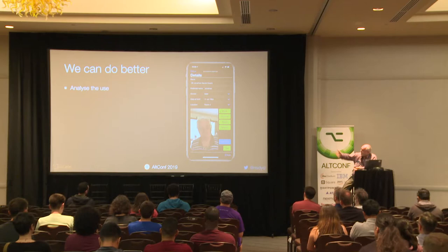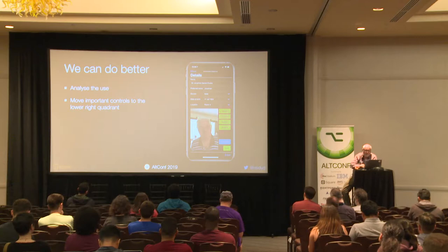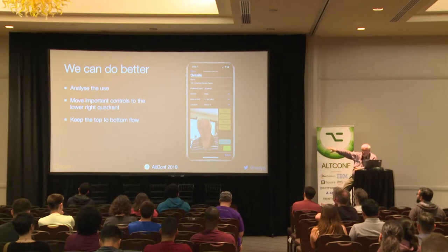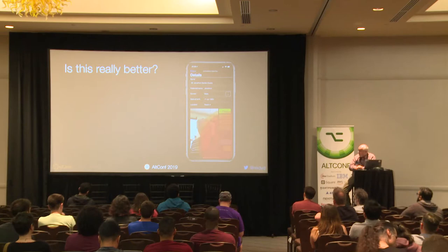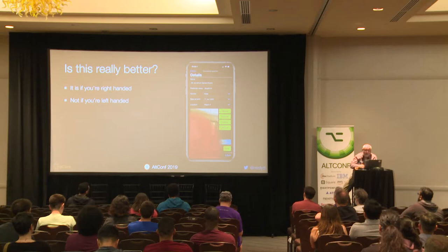We can do better. We analyze the use — this is the main screen most carers would be using more than any other screen in the app. The main four buttons are meals, activities, visitors, and medical, so they're in the most usable position down the bottom. The bottom two buttons we still put below because we want a top-to-bottom flow, but most users don't even see those unless they're an admin user. But with the overlay — that's pretty easy to get to if you're holding it with your right hand. Of course, if you're holding it with your left hand, it's not a particularly good solution. In fact, that is probably worse than if the buttons were just placed randomly, because then you have a 50-50 chance of them being somewhere useful. This is terrible.